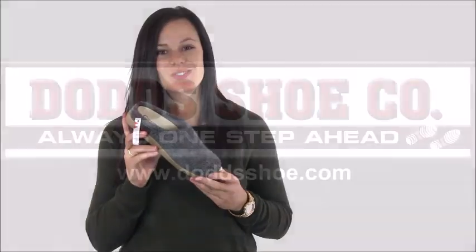For those of you looking for a slipper that is as technical as most shoes and that provides support and comfort all day long, the Giesswein Vite Slipper is perfect for you. It along with many other Giesswein styles can be found right here at DodgeShoe.com.